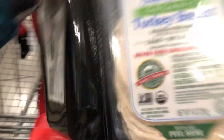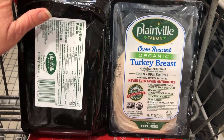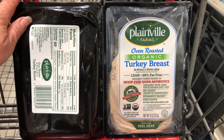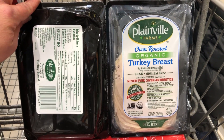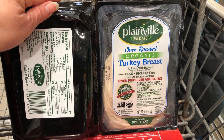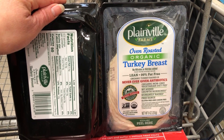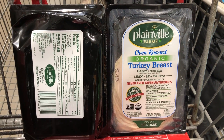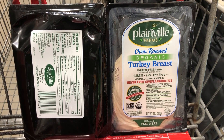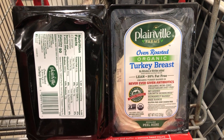The expiration date on this turkey breast lunch meat is usually a couple months out, so you have a while to use it — though once opened you'd use it within five to seven days. An unopened pack keeps in the fridge for a while. It comes out to $8.17 a pound, which is pricier than other lunch meat at Costco, but compared to premium brands at a regular grocery store it's really not much more, and you're getting organic with only three ingredients and no fillers.